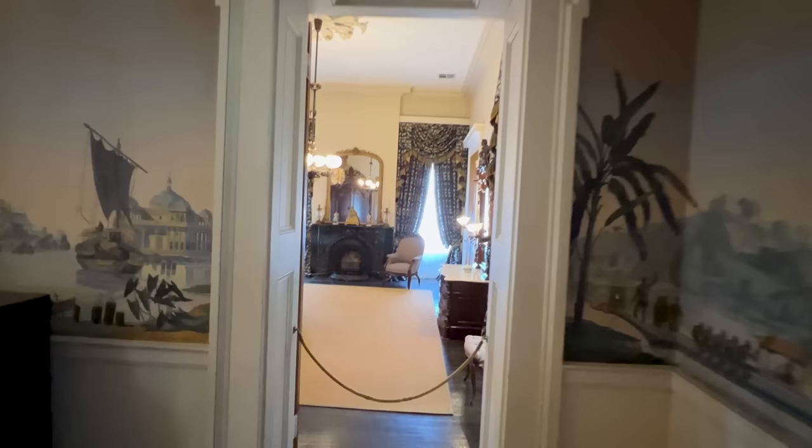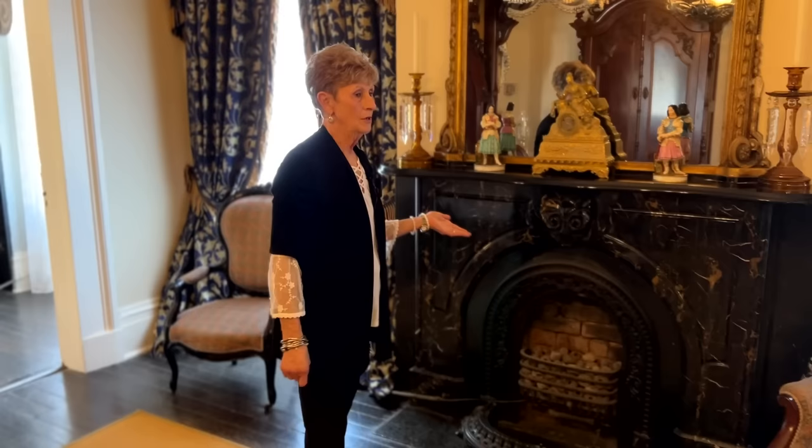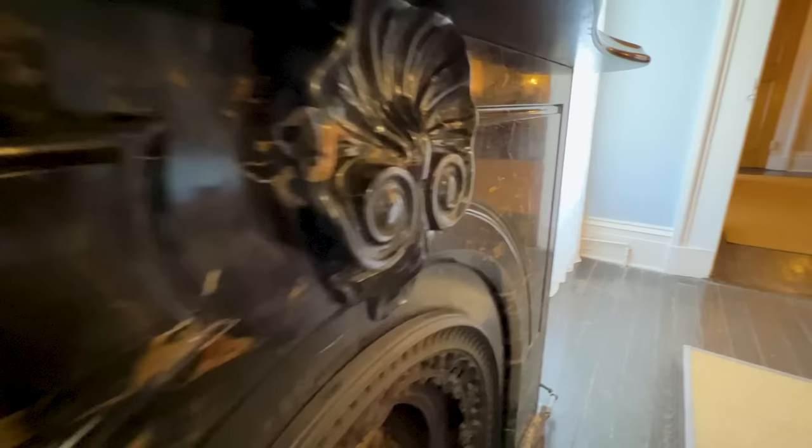We're in one of the boys' rooms right now, and all the furniture in here is original to the Stantons. I'd like to point out the beautiful fireplaces up here — these are black Italian pettoro marble. You saw the white Carrara marble ones downstairs, but up here they have the black.